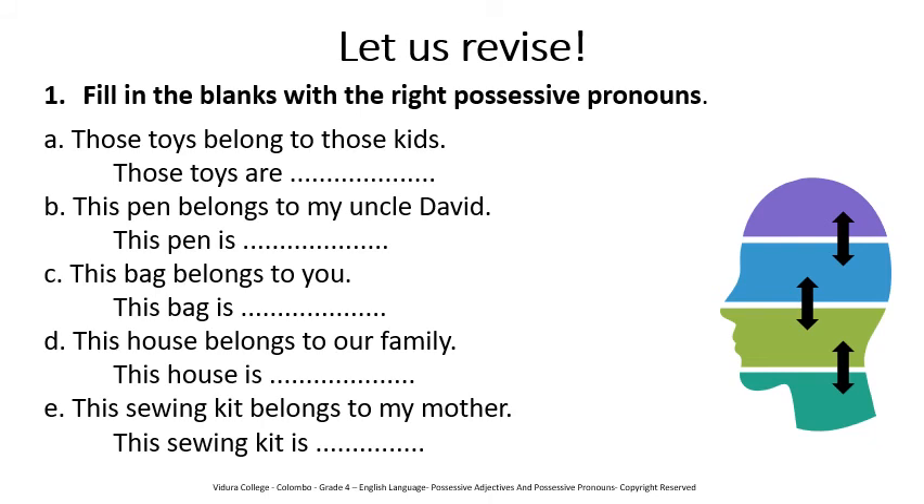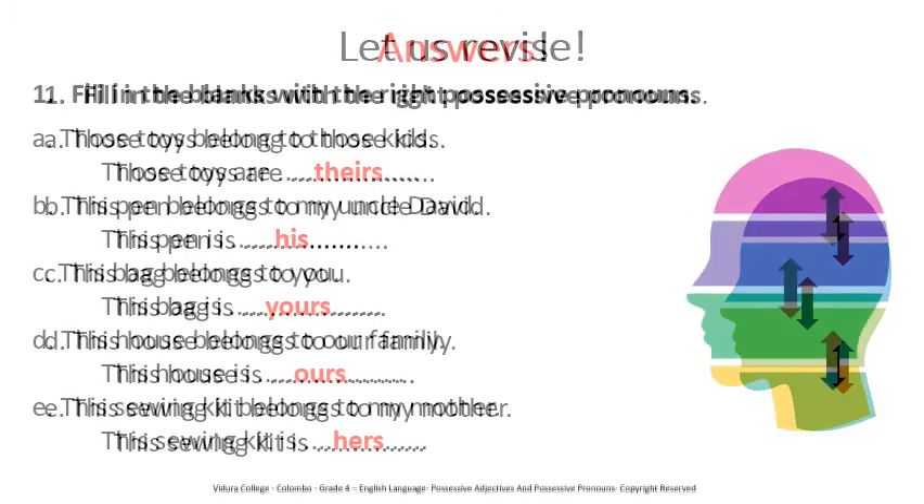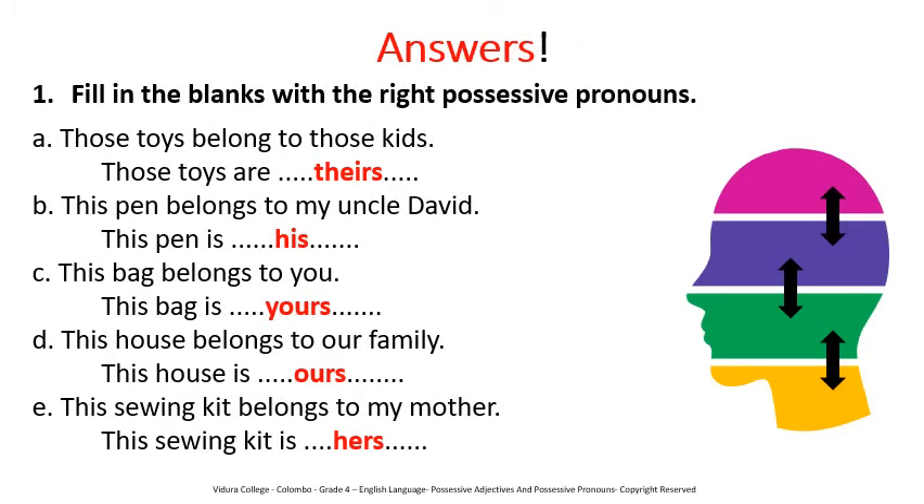Let's see the answers. A. Those toys are theirs. B. This pen is his. C. This bag is yours. D. This house is ours. E. This sewing kit is hers.